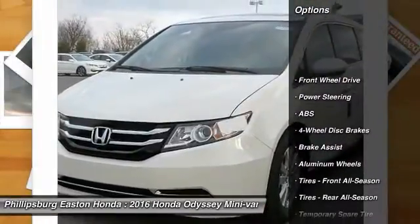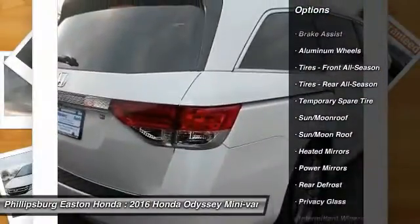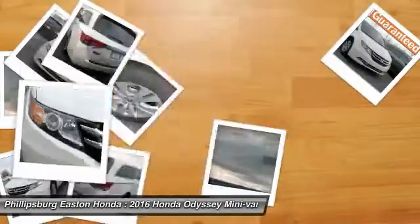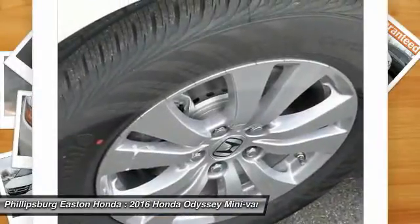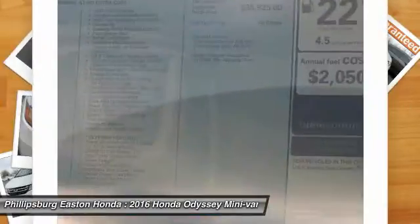Power lift gate, lane departure warning, stability control, traction control, steering wheel audio controls, keyless entry, power passenger seat, backup camera, anti-lock braking system, Bluetooth.